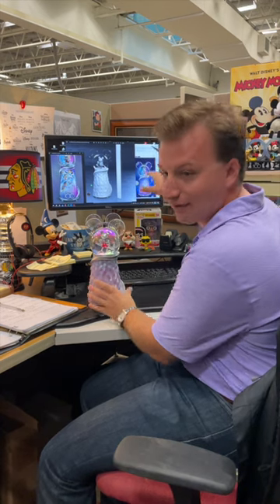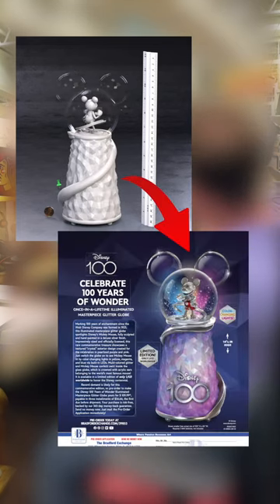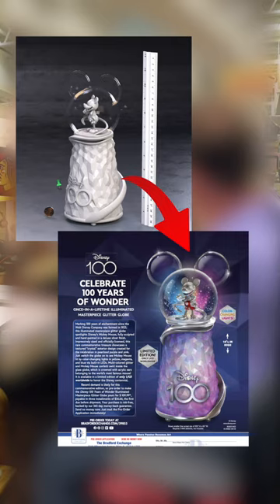You can see when we advertise a product, we take the 3D virtual sculpt and then we put it into an advertisement and we give it color.